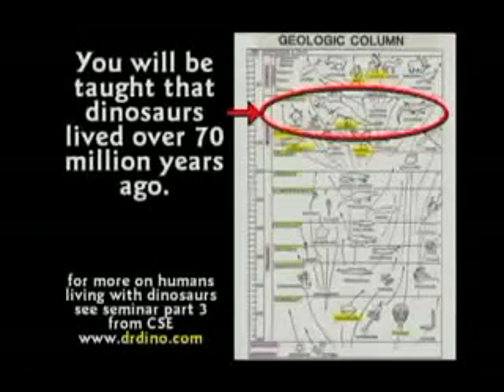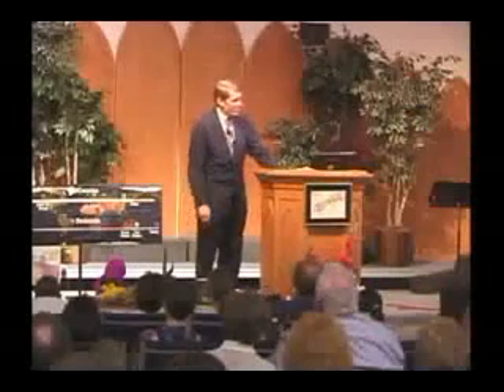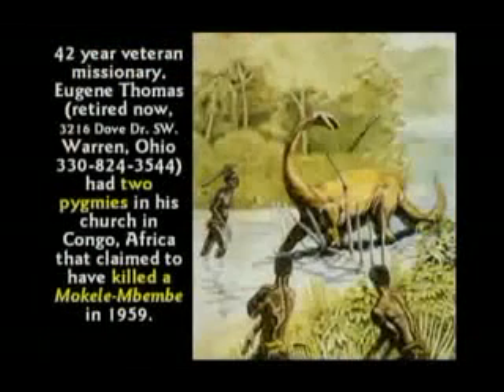They tell the kids the dinosaurs are index fossils for 70 million year old rock. Folks, dinosaur blood was found inside the bone — don't you think it's going to decay in less than 70 million years? There is enormous evidence that man and dinosaurs have always lived together. Gene Thomas, a missionary friend of mine, was in the Congo swamp for 42 years. He said he had two pygmies in his church that killed and ate one. Yes, dinosaurs are still alive.